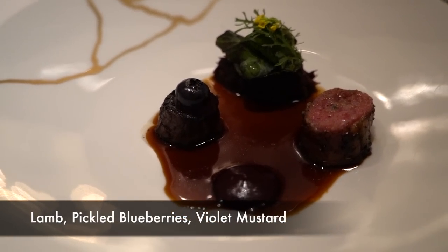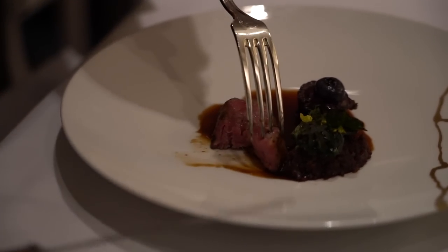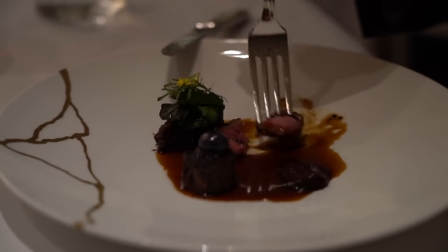For our next course we have some lamb served with blueberry and violet mustard — lamb three ways with various cuts and different preparations. I've had lamb before, good lamb and bad lamb. This is probably the best lamb I've ever had, and a lot of that is just because of the tenderness. Sometimes lamb can be tough with a gamey flavor — this, not at all whatsoever. It's tender like a USDA Prime Filet Mignon. The flavors on top with that roux underneath — so good. Best lamb I've ever had.